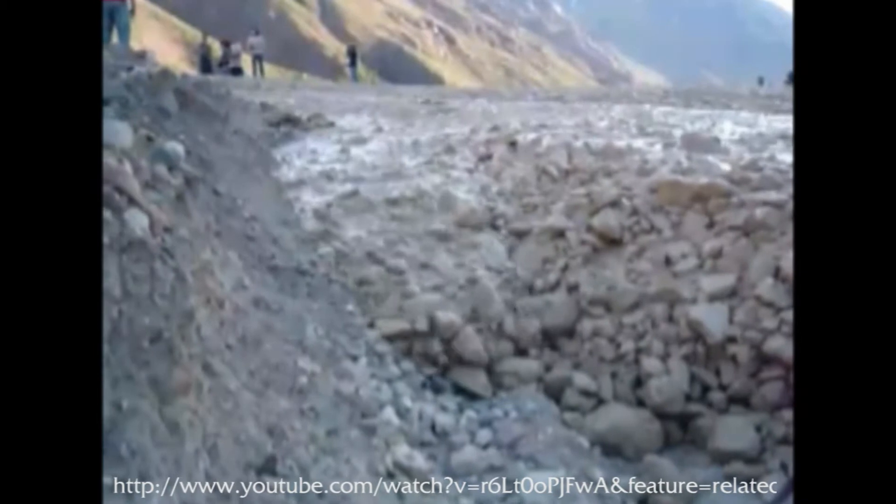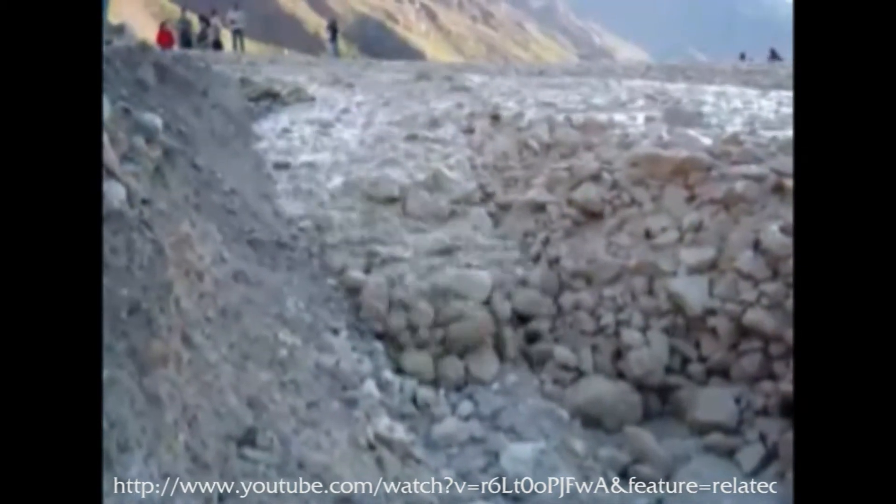Debris flows are often laminar, moving as slow as one meter per second. But sometimes they can be turbulent, moving up to 10 meters per second.